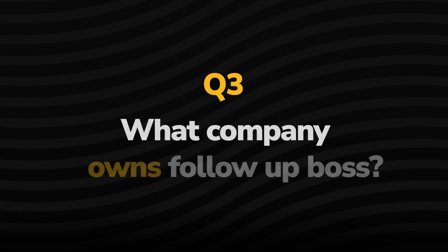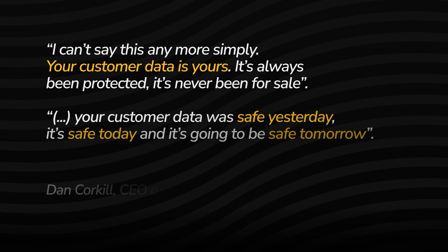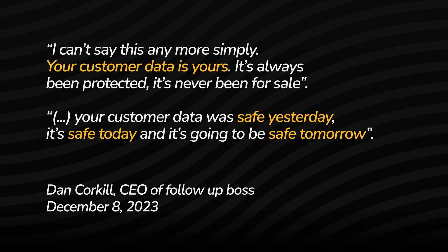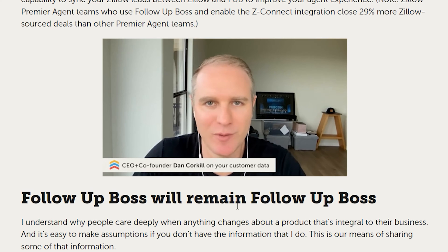Number three: what company owns Follow-Up Boss? It is the big bad wolf — Zillow. If you've been living under a rock in the real estate world, you may not know that recently Follow-Up Boss was acquired by Zillow Group. This has elicited a response from agents in our community, but Follow-Up Boss themselves has been pretty clear and vocal that they will remain an independent company. For some agents they just can't see around the Zillow aspect of it, but we're all going to wait and see how that acquisition potentially impacts our experience with the platform.